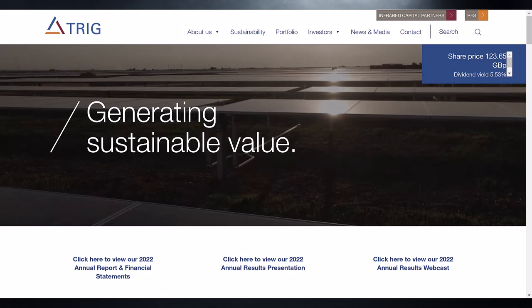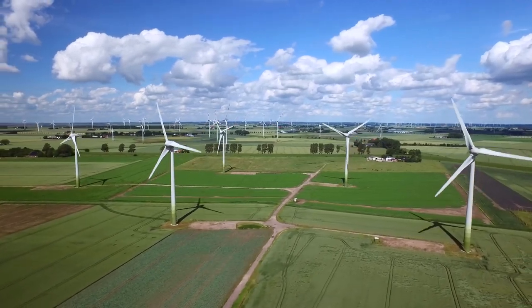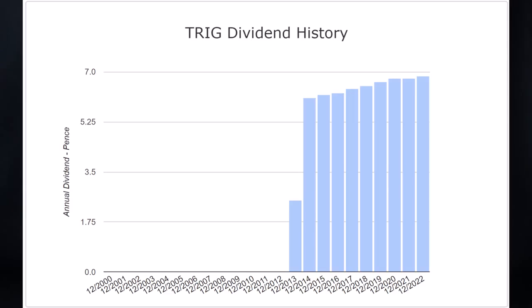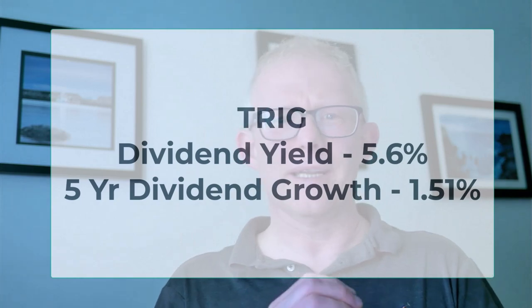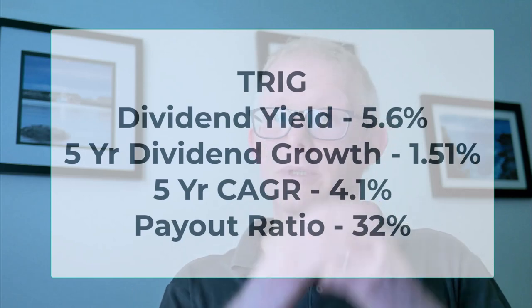Finally, the Renewables Infrastructure Group (TRIG) specialises in infrastructure investments, looking at generating electricity from renewable sources — particularly onshore wind and solar photovoltaic parks. It has a decent dividend yield of 5.6%, showing 10 years of dividend growth. The five-year dividend growth is 151%, with a compound annual growth rate of about 4.1%. The payout ratio is an excellent 32%, though the debt to equity isn't currently showing, so that needs a bit more research.